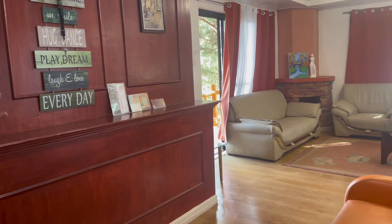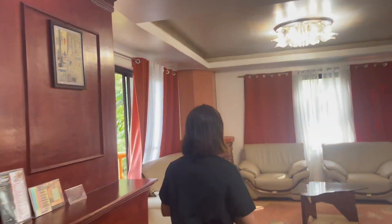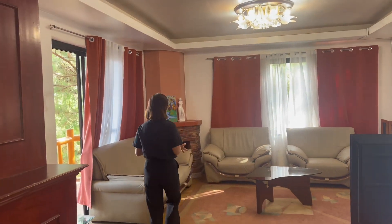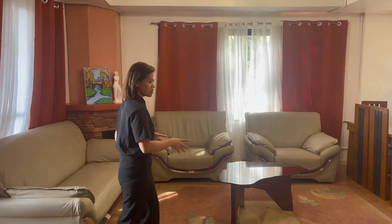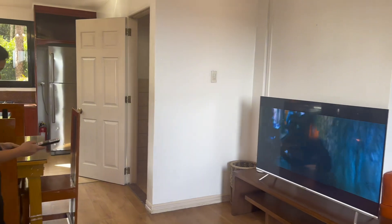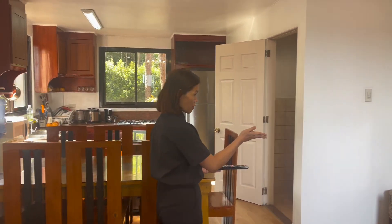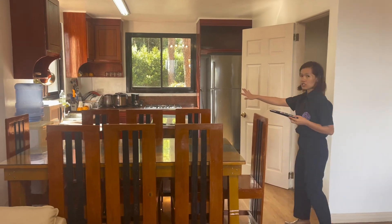Let's show you first the sala area, or the living room area. It's good for 8 people. We also have Netflix and TV, so you can watch with your family.